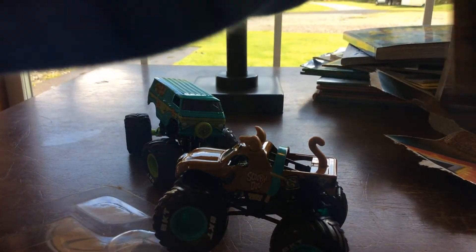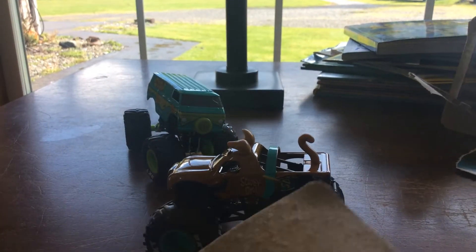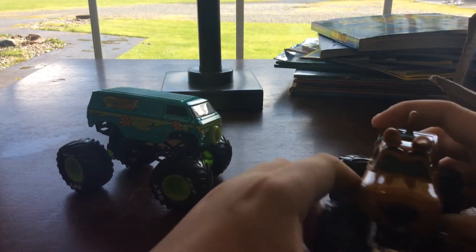And here it is. Let's remove all the packaging. So here are the Monster Jam trucks. Here's Scooby-Doo.